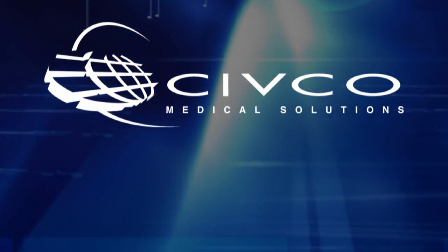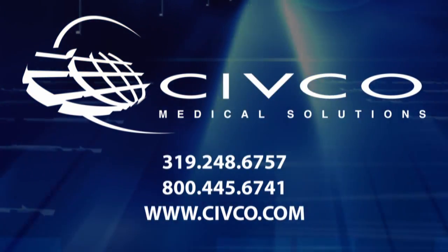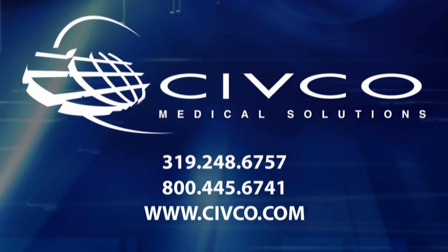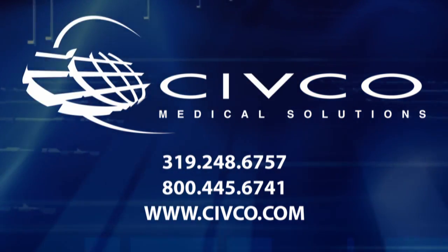CivCo Medical Solutions provides numerous tools for in and out-of-plane needle guidance and a wide variety of infection prevention tools. Contact your CivCo representative or visit www.civco.com to find solutions available for your equipment.